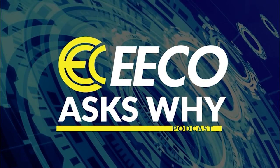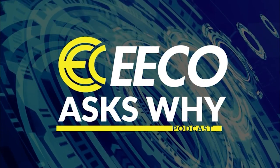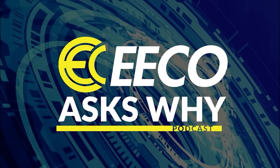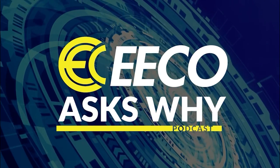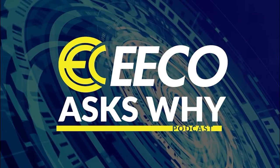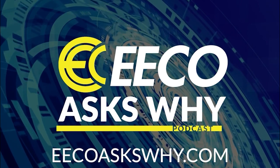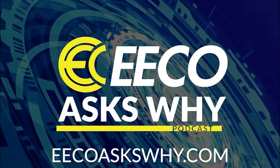Thank you for listening to Eco Ask Why. This show is supported ad-free by Electrical Equipment Company. Eco is redefining the expectations of an electrical distributor by placing people and ideas before products. Please subscribe and share with your colleagues and friends. Also leave comments, feedback, and any new topics you'd like to hear. To learn more or to share your insights, visit EcoAskWhy.com.